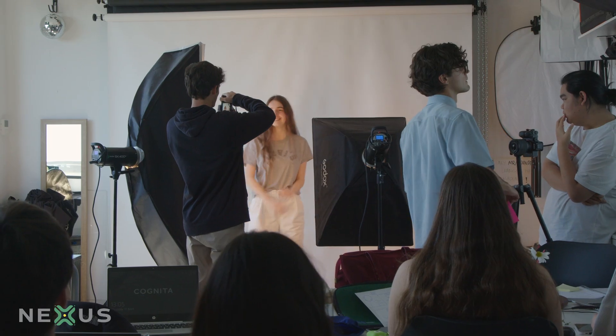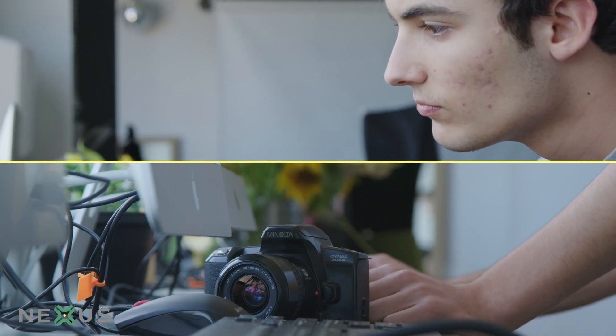I'm Samuel. I'm a fashion photographer. Here in the studio, I get to express myself creatively and freely without the fear of being judged by my peers or by my teachers.